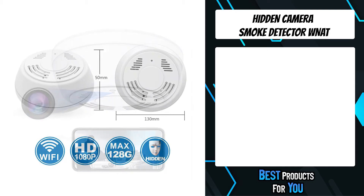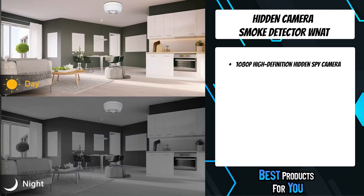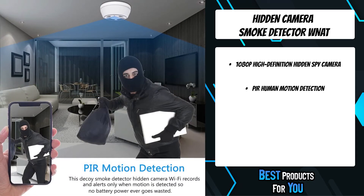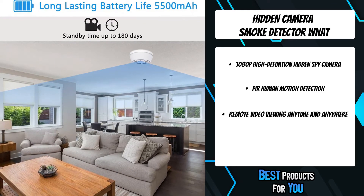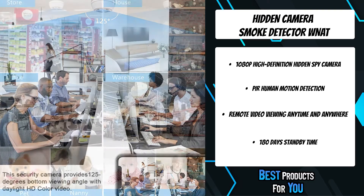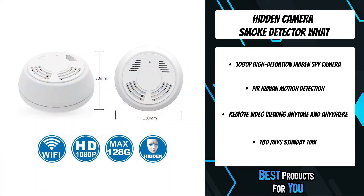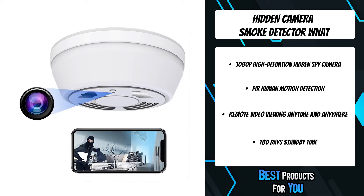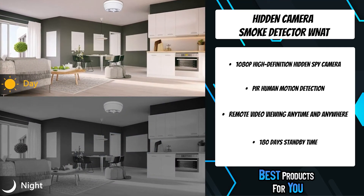The second product on the list is the hidden camera smoke detector. When professional thieves intrude in your house, they will quickly find a regular surveillance camera and ruin it. However, this hidden security camera is disguised as a smoke detector and no one will think it is a camera. With a quick app setup on your mobile device, you can stream videos and download videos and photos to your smart device remotely. With motion detection features, real-time message alerts will be sent to your phone, and the camera will snapshot and record video automatically.